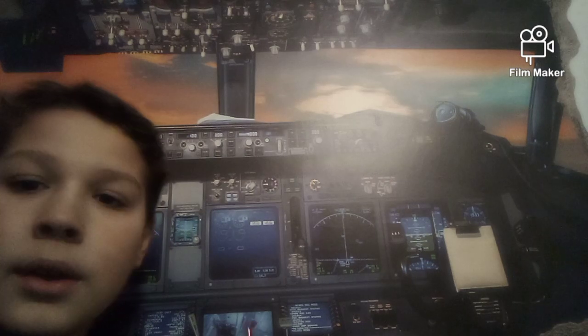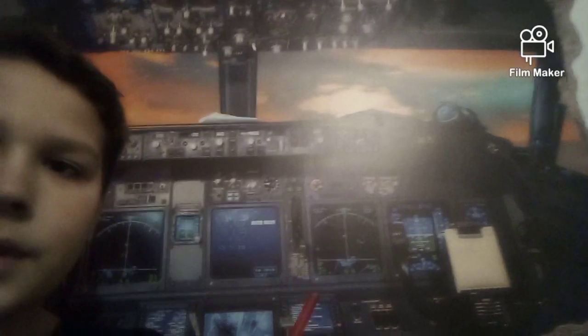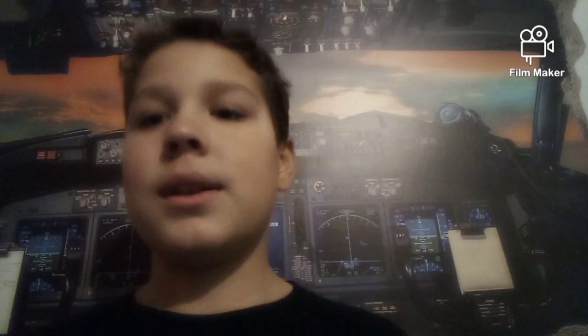Also in today's video, I think I figured out what plane this is just by looking at the camera here. I know it's a Boeing because of the yoke. Let's get into the video and I'll explain more about what plane I think it is later.